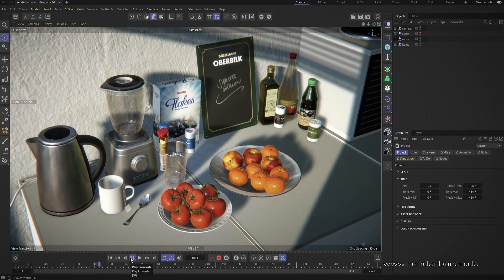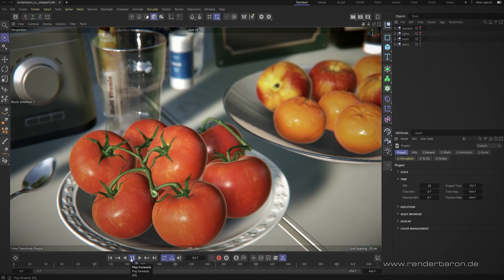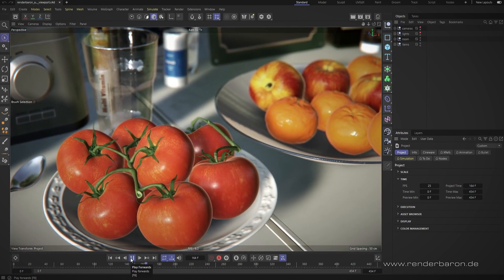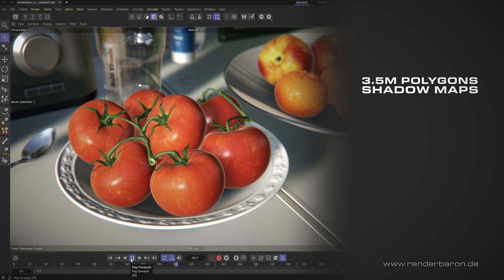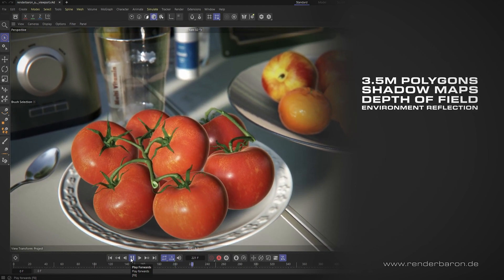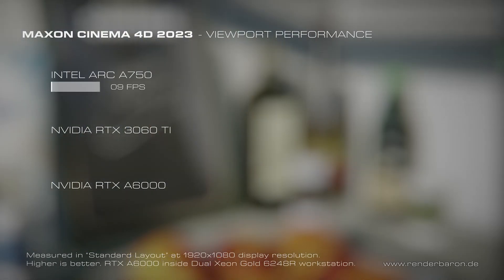Let's now compare the viewport performance of Maxon Cinema 4D with the three different cards, using the scene Apollinaris Street, which contains 3.5 million polygons. The real-time viewport playback includes shadow maps, depth of field, environment reflections, chromatic aberration, and curves. The Arc A750 scores at around 9 FPS, the 3060 Ti at 12 FPS, and the RTX A6000 at 23 FPS. The result of the Intel card is interesting, especially since the RTX A6000 winner is 2.5 times as fast but more than 14 times as expensive.